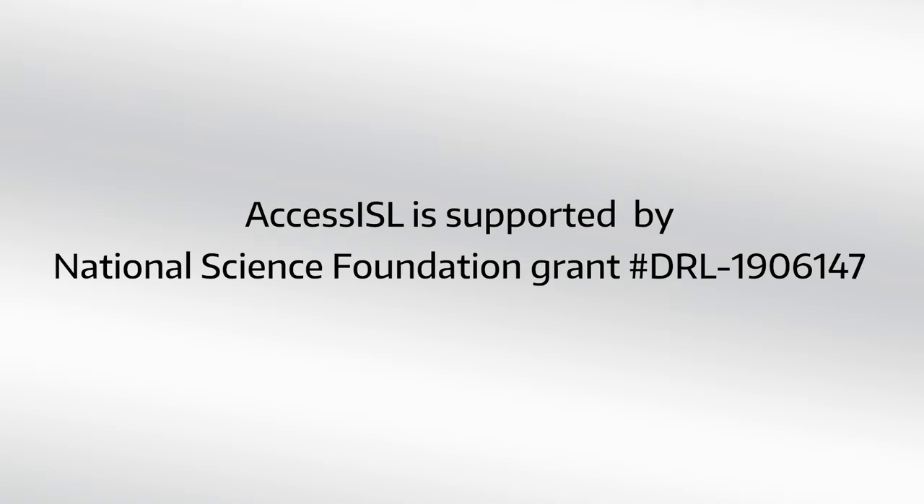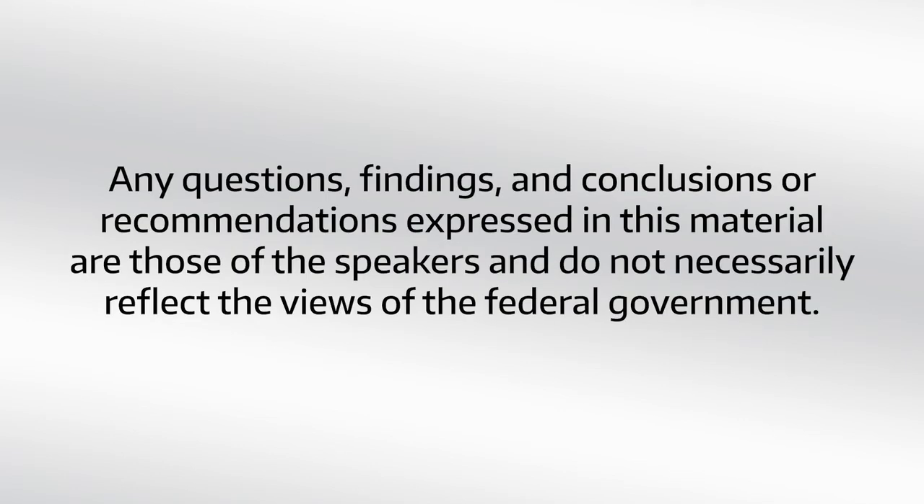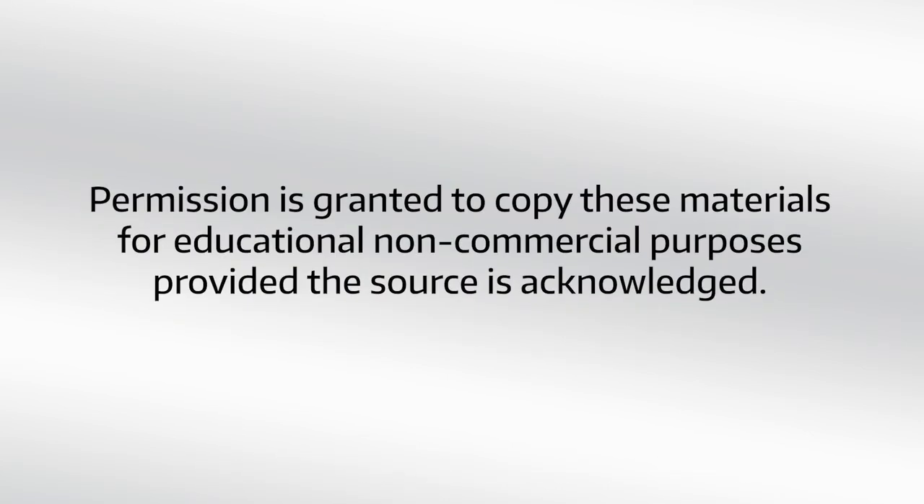Access ISL is supported by National Science Foundation grant number DRL-1906147. Any questions, findings, conclusions, or recommendations expressed in this material are those of the speakers and do not necessarily reflect the views of the federal government. Copyright 2022, University of Washington. Permission is granted to copy these materials for educational, non-commercial purposes, provided the source is acknowledged.